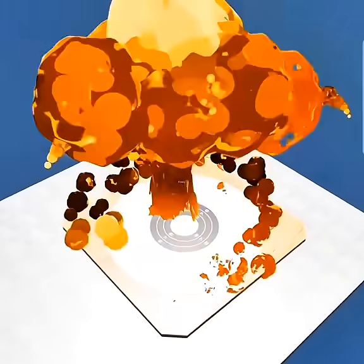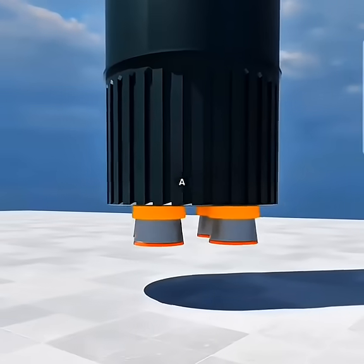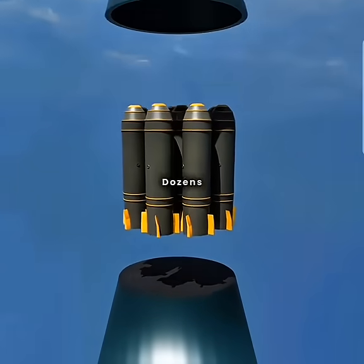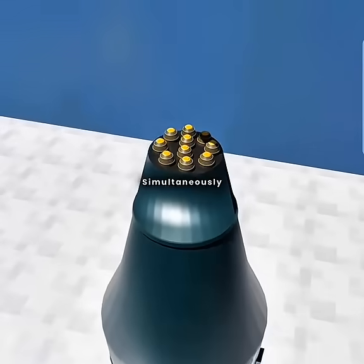Want to increase its range? Easy. Just build a 35 meter long, 3.5 meter wide missile body, stuff it with massive amounts of fuel, and swap in a high-powered engine. Want to enhance its destructive power? Mount 10 hydrogen warheads on the tip, each dozens of times more powerful than Little Boy. Then equip each warhead with its own guidance system, so they can strike 10 separate targets simultaneously.